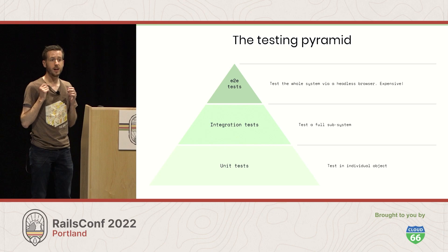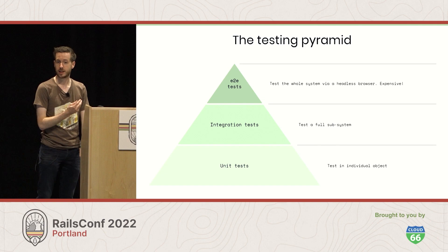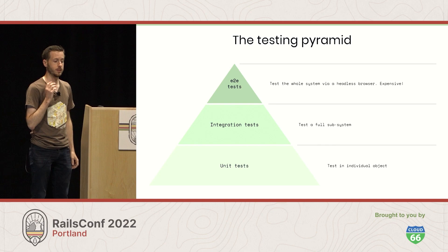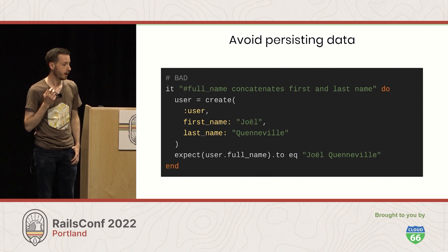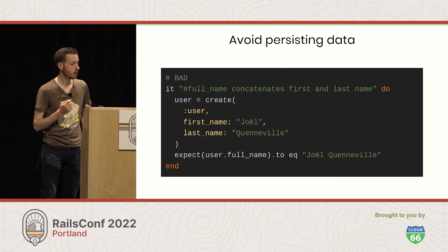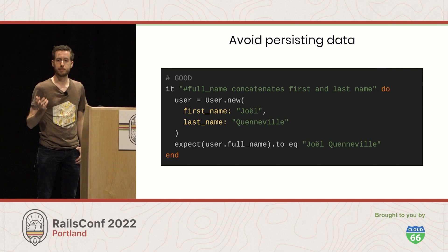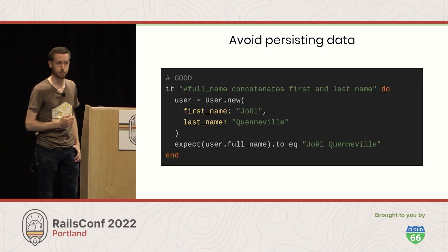Secondly, you'll often hear recommendations to organize your tests using the testing pyramid. In this architecture, you have a few expensive end-to-end tests that use those expensive headless browser requests, a medium amount of integration tests that test subsystems, and then a lot of cheap unit tests that test individual objects. And finally, avoid persisting data when you don't need it. If you have a test that checks the full name method on a user concatenates the first and last name, you don't need to go to the database. So instead of creating a user in the database, you might just create one in memory and assert that way.